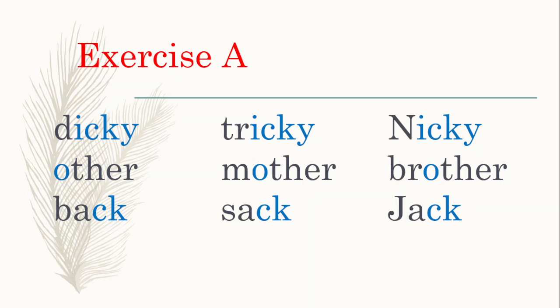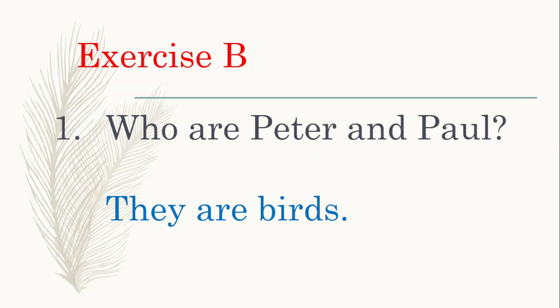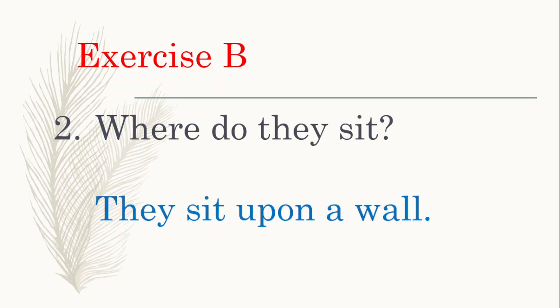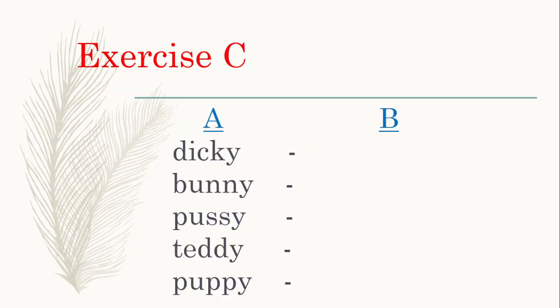Well done. Exercise A read aloud is done. Now let's move on to Exercise B. I'm going to ask you questions and everybody will answer. Who are Peter and Paul? Yes, they are birds. Where do they sit? They sit upon a wall. What do they do? They fly — birds fly.